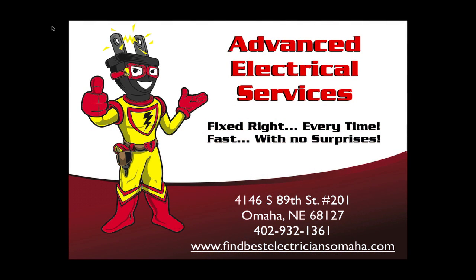Space heaters can save you a few dollars on your electric bill, but make sure you use them the right way. Call Advanced Electrical Services today at 402-932-1361 or visit our website at www.findbestelectriciansomaha.com.